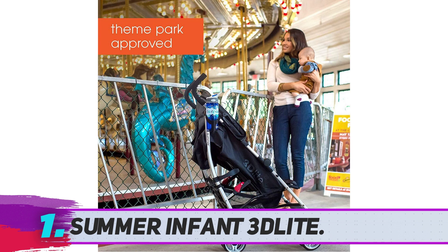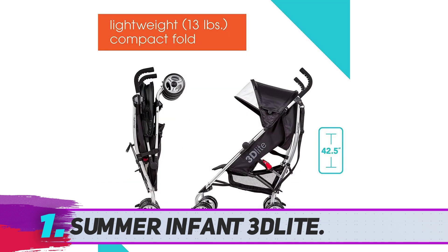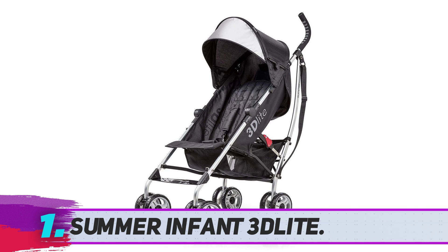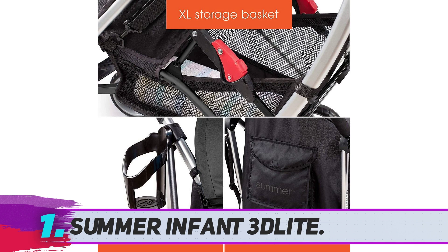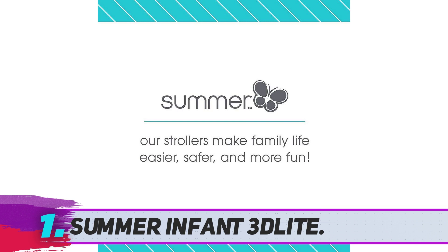Summer Infant 3D Light. With a cup holder included, there's a surprising amount of storage for a stroller that weighs only 13 pounds. The 5-point safety harness easily adjusts to 3 height positions as your child grows, and with the additional padding, your baby will always ride in comfort.